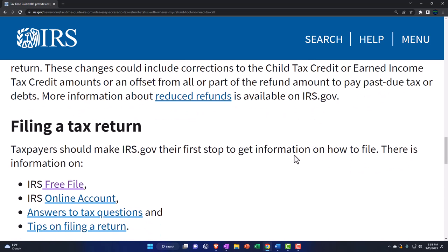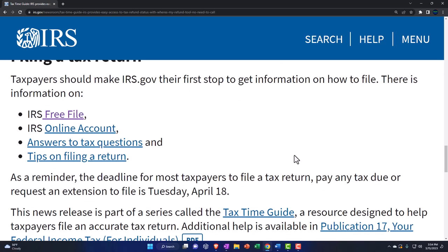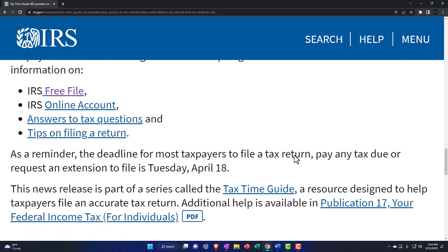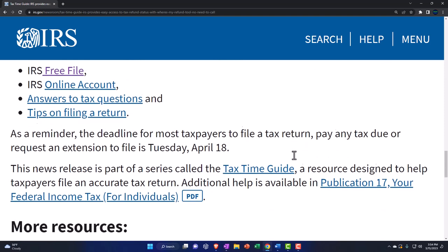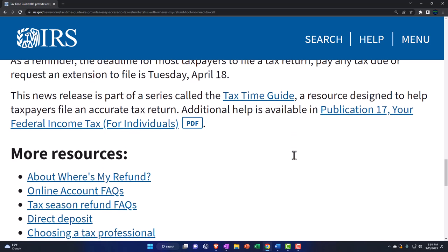More information about reduced refunds is available at IRS.gov. Taxpayers should make IRS.gov their first stop to get information on how to file — there's information on IRS Free File, IRS Online Account, answers to questions, and tips on filing a return. As a reminder, the deadline for most taxpayers to file a return, pay any tax due, or request an extension is Tuesday, April 18th. This news release is part of a series called the Tax Time Guide — just like that Disneyland map — a resource designed to help taxpayers file an accurate tax return.